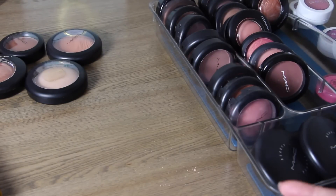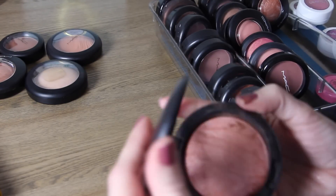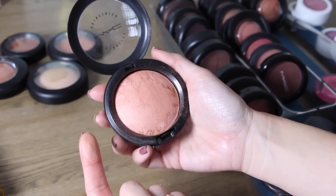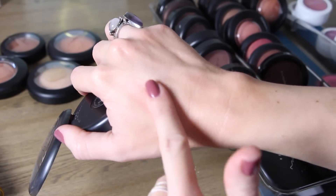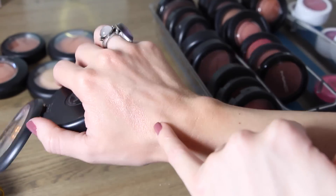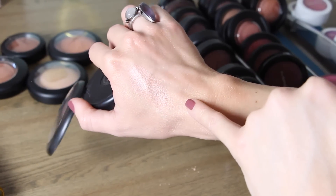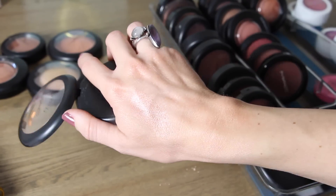Stereo Rose was like a cult favorite for a long time and when they re-released it I picked it up. It's a really pretty peach color — I would use this as a blush. Really beautiful. If you can get your hands on this one when it's re-released I highly recommend it. I'll keep Stereo Rose.